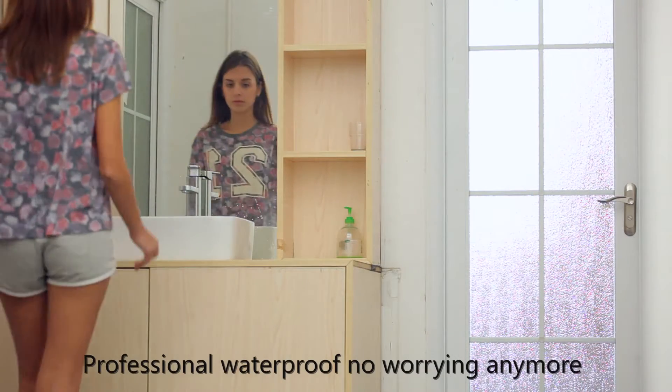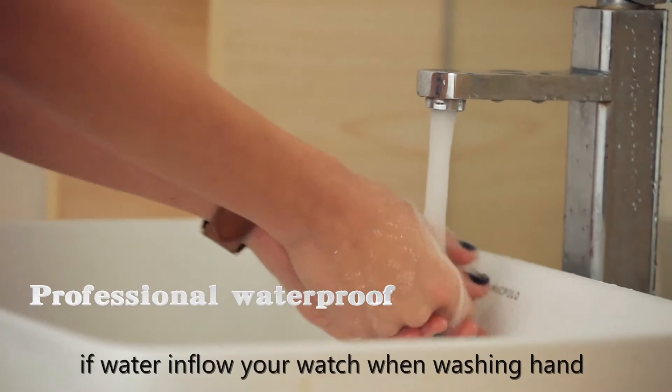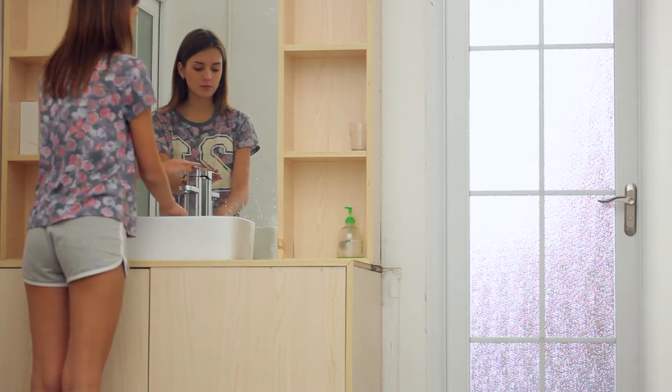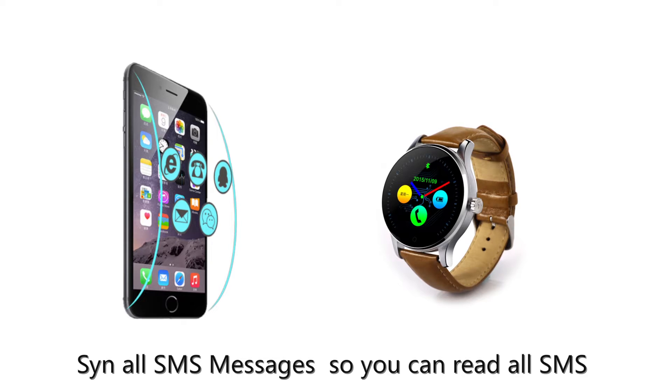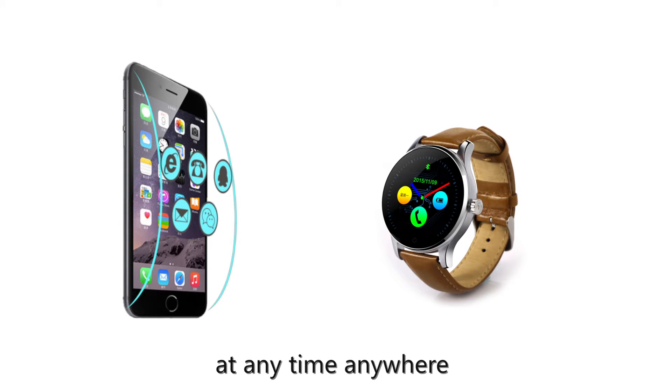Professional waterproof — no worrying anymore if water enters your watch when washing hands, on rainy days outside, or while taking a shower. Magnetic tight charging. Imported Japanese AAC speaker. Synchronizes all SMS messages, so you can read all SMS, WhatsApp, Skype messages, news, and email at any time, anywhere.